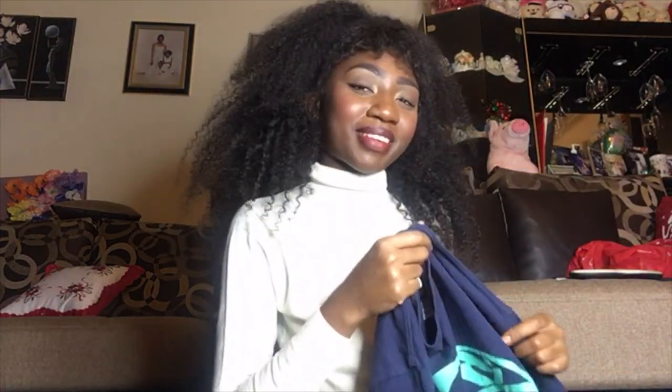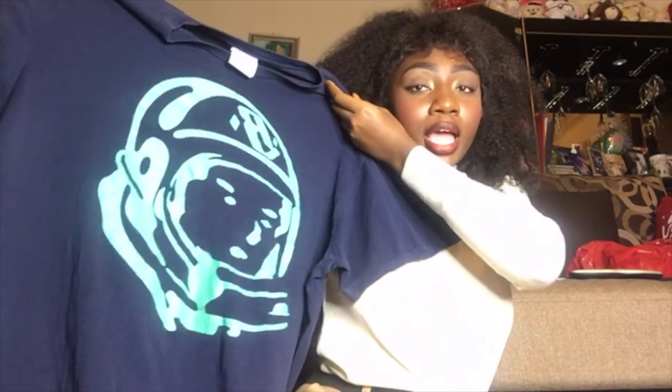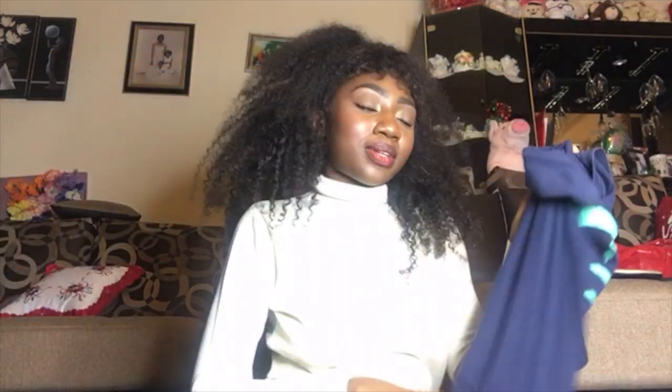Should I tell you guys the prices? All of these items are like seven to eight dollars. This Billionaires Boys Club t-shirt I bought for $1.50, and I could sell it for like $20. It smells super good too.